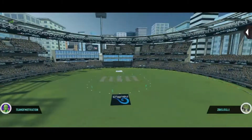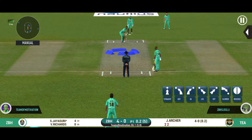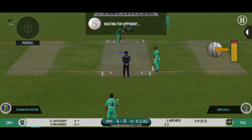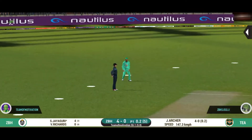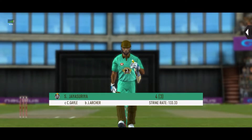They are running hard, converting ones into twos and twos into threes. Slips in place — good captaincy. Gone straight into the hands — walking back to the pavilion, disappointed.